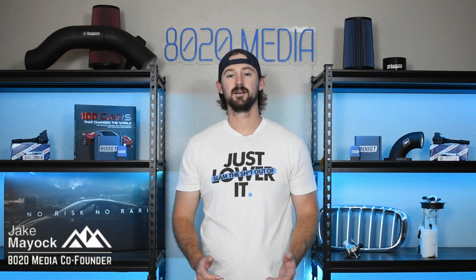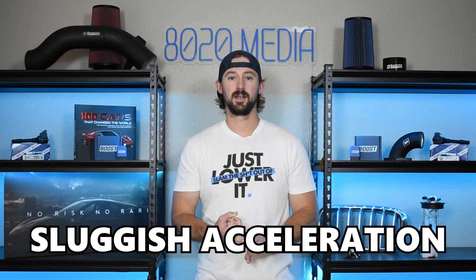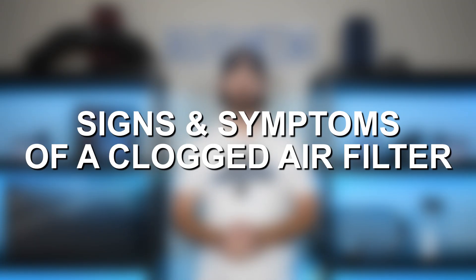Hey guys, Jake from 8020 Media here. If your vehicle is experiencing a loss of power, sluggish acceleration, rough idling, or cylinder misfires, then one of the first best places to check is for a clogged air filter.